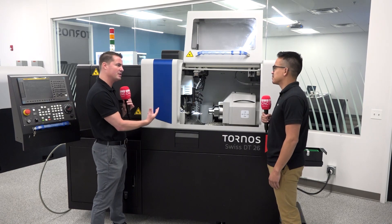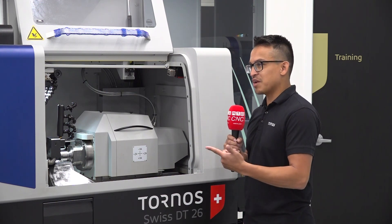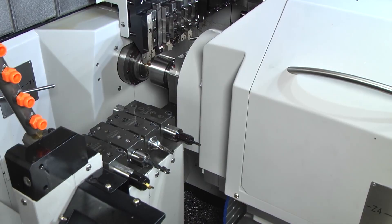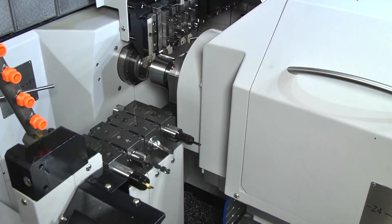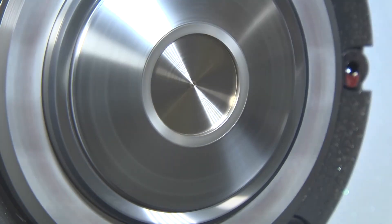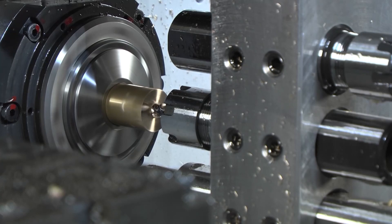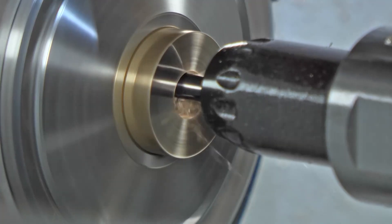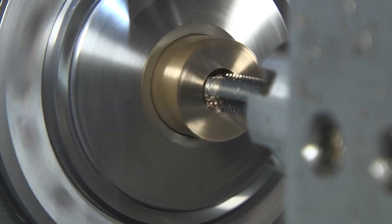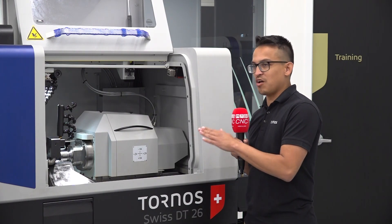What makes this machine so significant and popular in the industry? It covers a lot of industries — aerospace, medical, automotive, general machine shop. A lot of machines are designed for specific industries, but this one's able to cover many of them because the tooling is made with modularity in mind. A lot of the tools I use on the main side I'm able to transfer to the sub side. One of the major advantages of the Tornos system is it all works off fixation points, so you're able to grab different style holders.